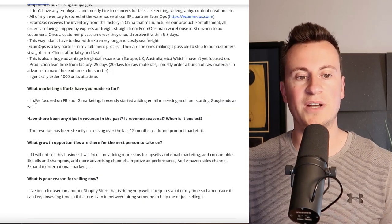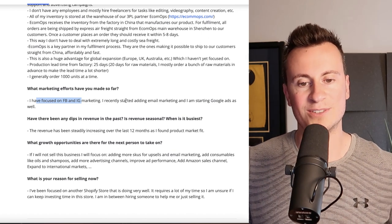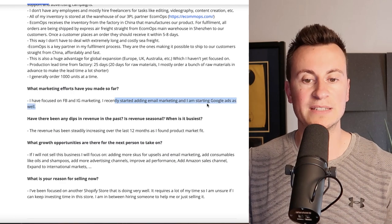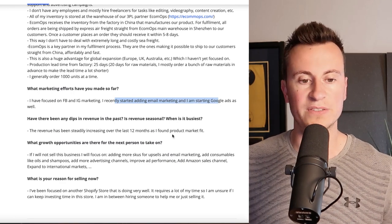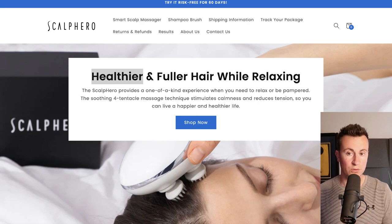Marketing efforts so far have been focused on Facebook and Instagram. I'll be showing you exactly what their Facebook ads look like in a second, after we take a look at their Shopify store. Recently they've also started email marketing and having a go at Google advertising as well.